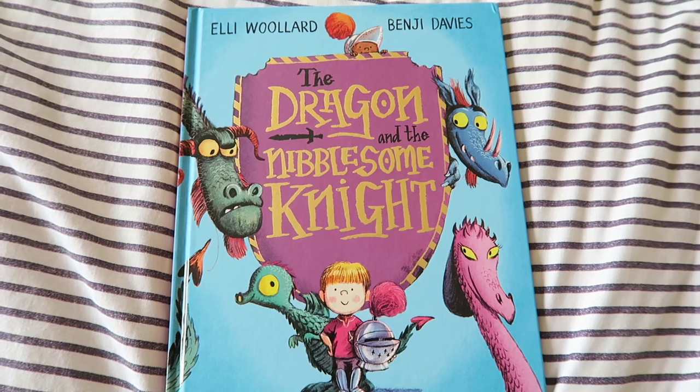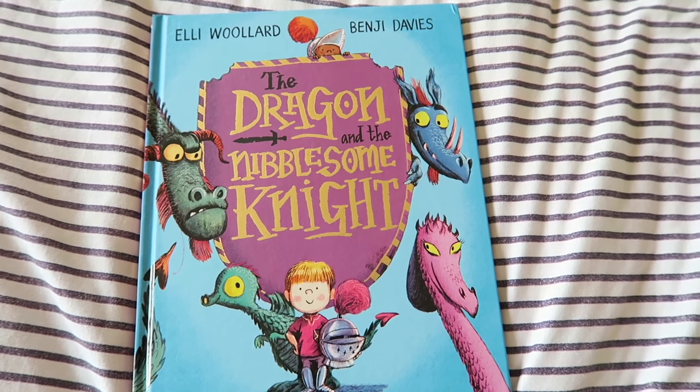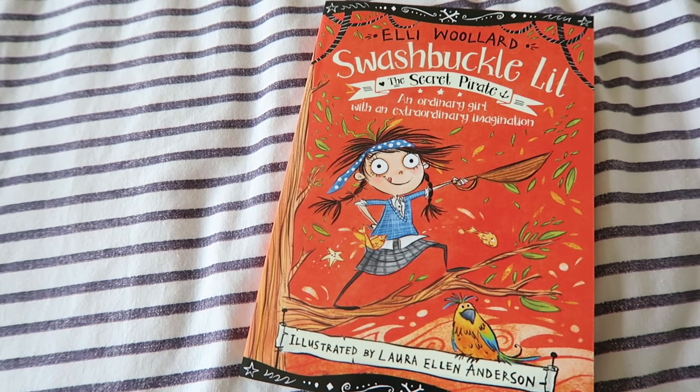These are the two books I'm going to be talking to you about. The first one is called The Dragon and the Nibblesome Knight and the second one is called Swashbuckle Lil, and they are by the author Ellie Wollard.